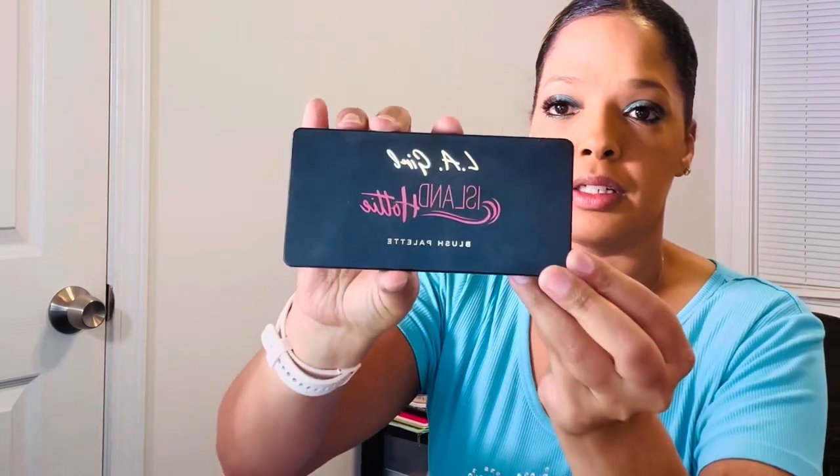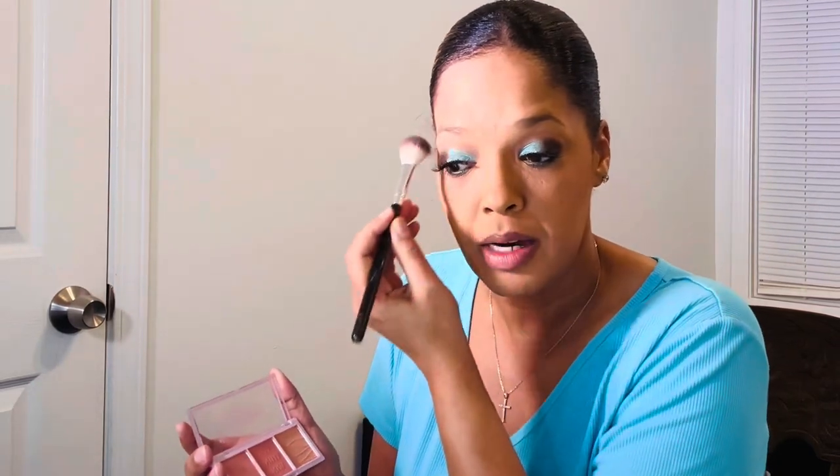I'm just going to use my LA Girl Hottie, Island Hottie palette here, and I'm just going to mix all four shades. So there's that. Then let me put a little bit of that highlight on. I'm loving that Timu highlighter — that highlighter was really pretty. Just using this highlighter here. I always like to take my highlighter and put it above my eyelid, right near my brow bone. It just pops and makes it shimmer some more.